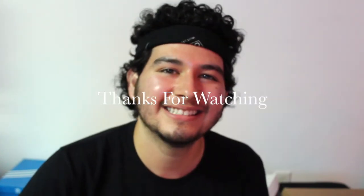Alright guys, that's my shoe collection! Please click the subscribe button — I'll be posting new videos hopefully within the next year. See you next time!